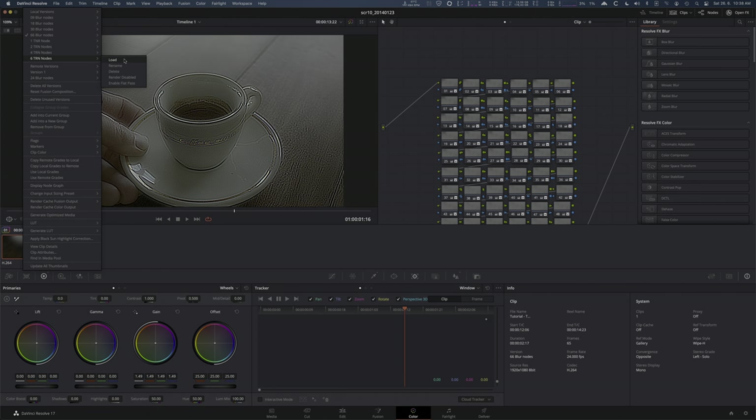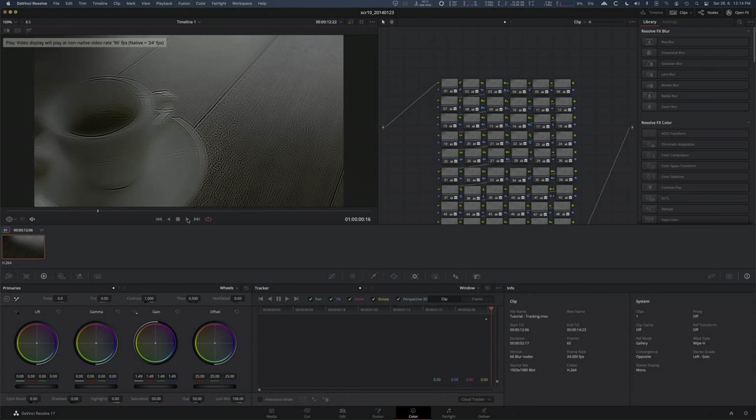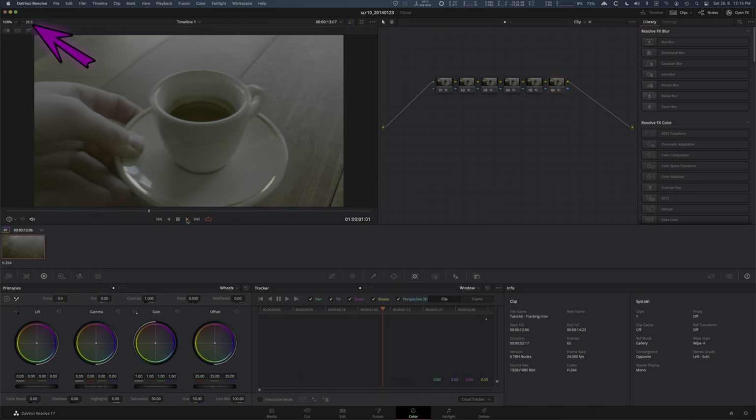Now let's load 6 noise reduction nodes to put it finally on its knees — 34 FPS. How does the 6800 XT compare to my Radeon Pro Vega 2 card that costs $2,800? With the Vega 2, the 66 blur nodes gave only 18.5 FPS, and 6 NR nodes gave 26–26.5 FPS. Huge win for the RX 6800 XT: it is 56.7% faster than the Vega Pro 2 on 66 blur nodes and 30% faster on 6 NR nodes.